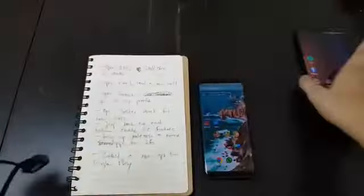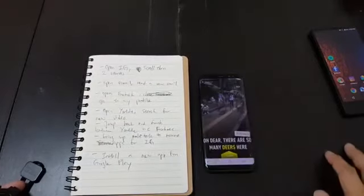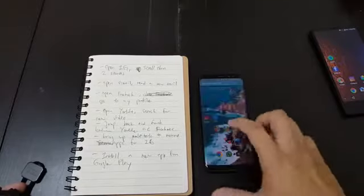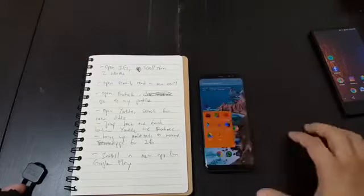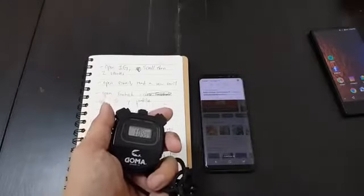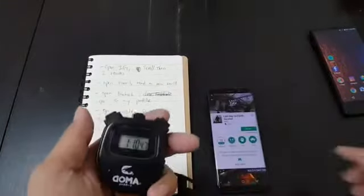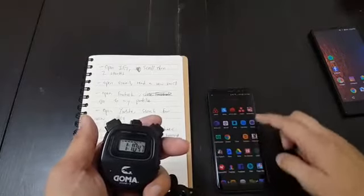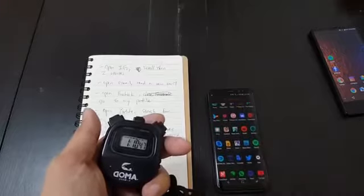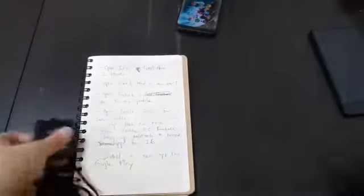Starting the Samsung Galaxy S8 test now. The result came in at one minute and ten seconds. Now let me uninstall that app so I can install that exact same app on the other phone. The Samsung Galaxy S8 came in at one minute and ten seconds.